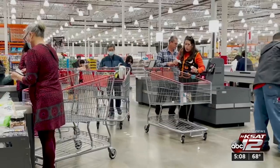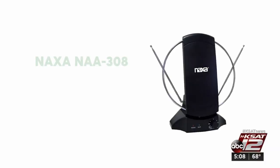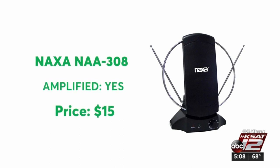Their tests also found little correlation between price and performance. This budget model from Naxa has the classic rabbit ears and loop design but also has modern features.